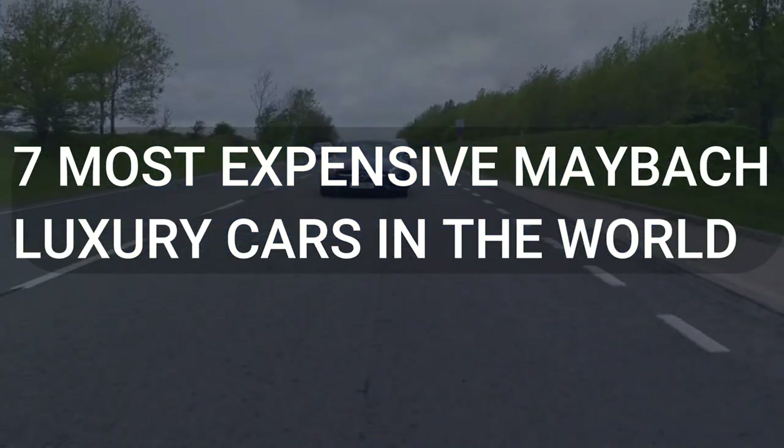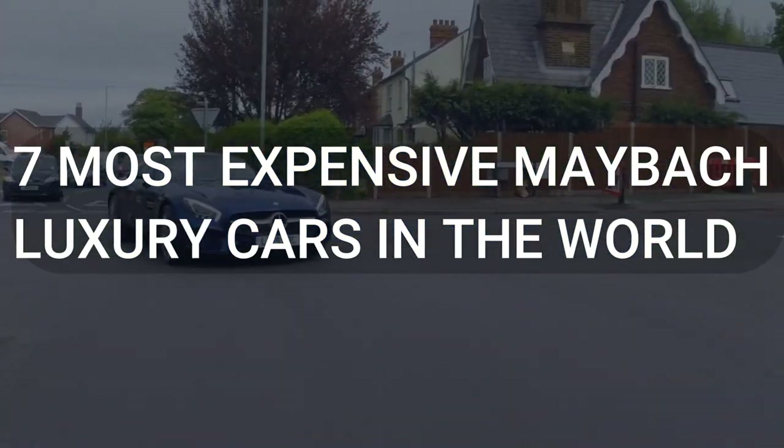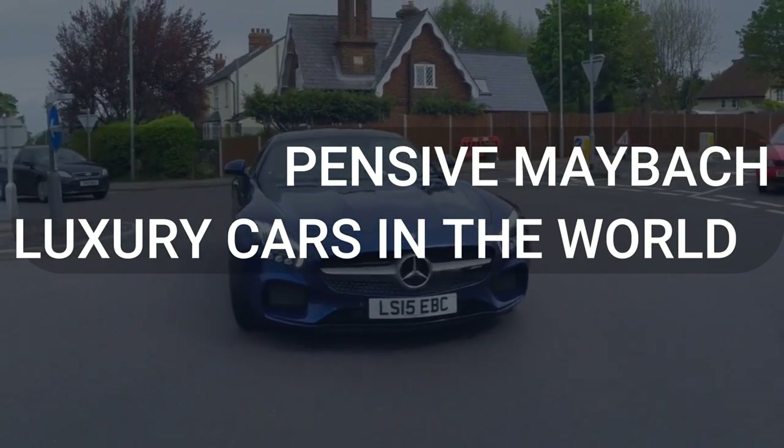Welcome back to the channel. Today, we'll be taking a look at the 7 most expensive Maybach luxury cars in the world.